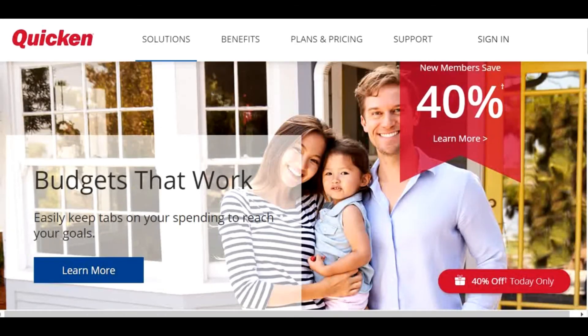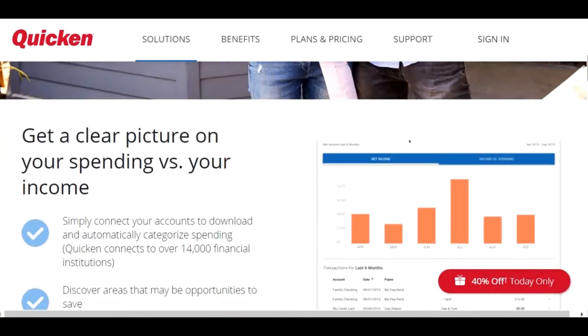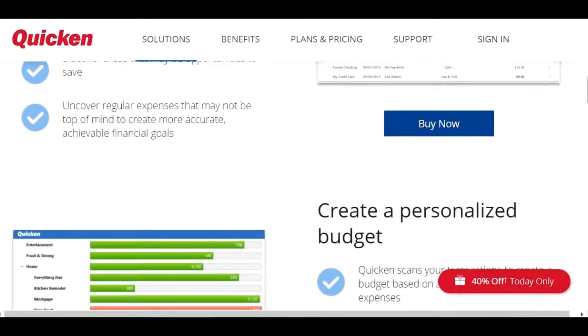Number three is Quicken. It is designed to handle all of your finances, including budgeting, investments, bill pay, and reporting. You can sync data between devices so you always have access to your accounts.